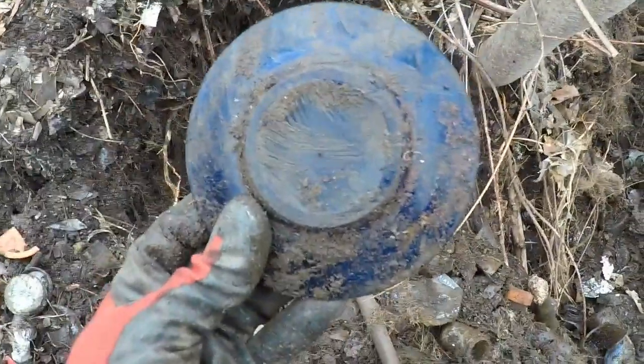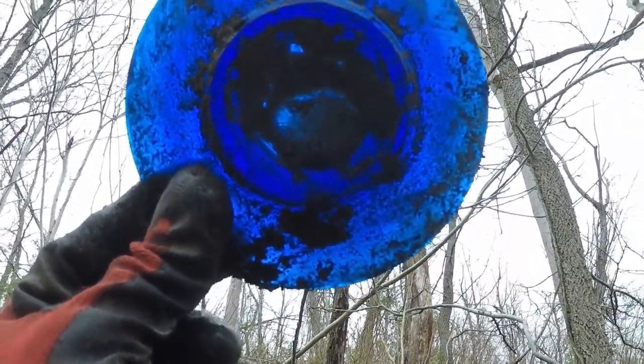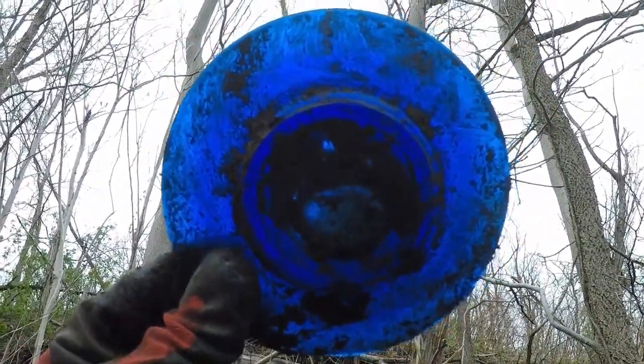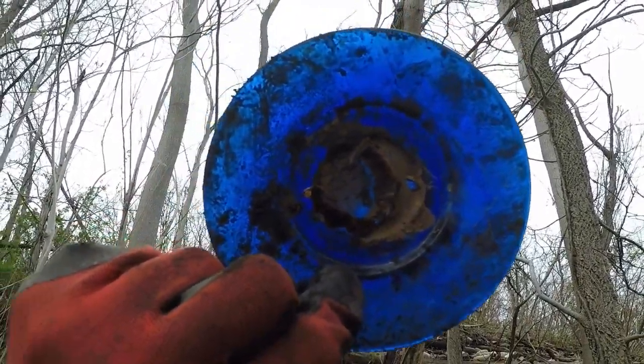I found a little cobalt blue plate. You got to hold this stuff up to the light — look at that in a window. It's old, it's vintage. I'm taking that — that's a good find.